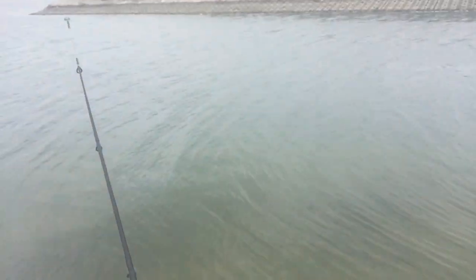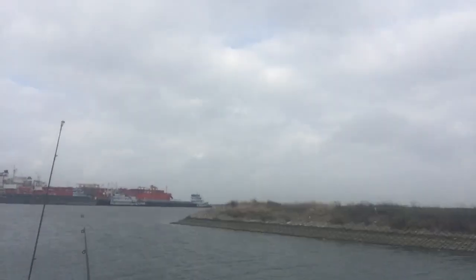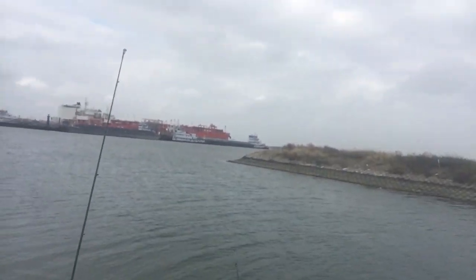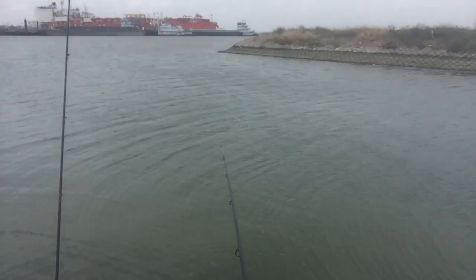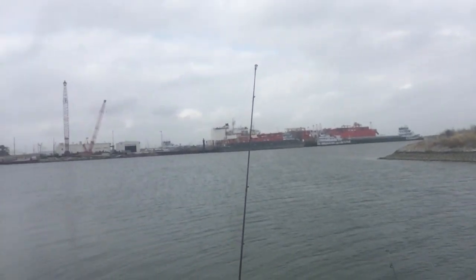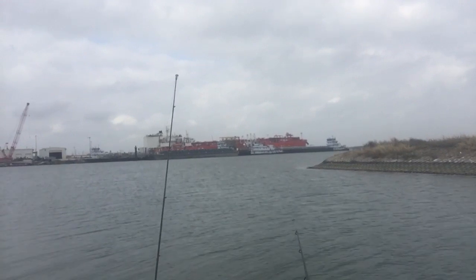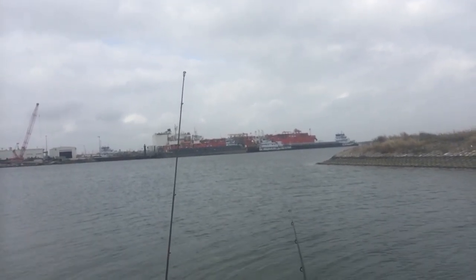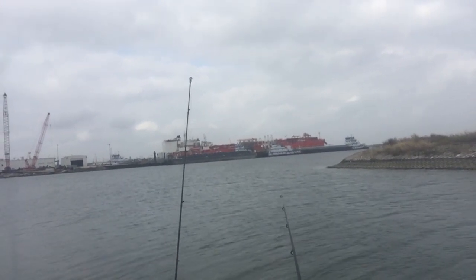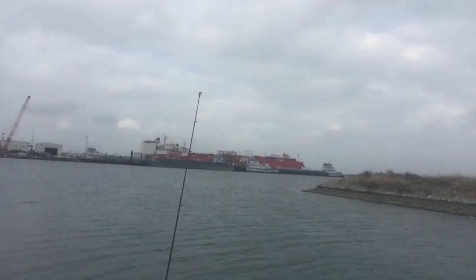They're just pecking at it. I think there's some pinfish. I caught a little red here too. No, I caught the pinfish and a red. Getting bit. Lay off on the mullet guts. I started taking it too.